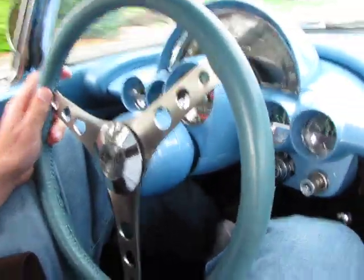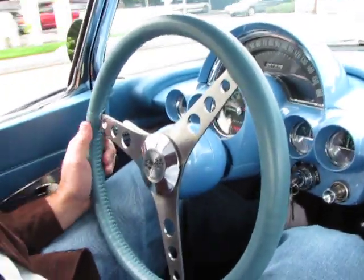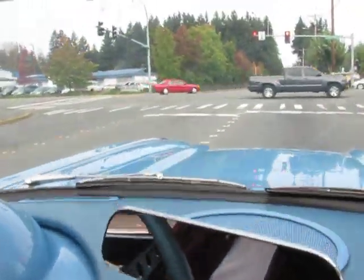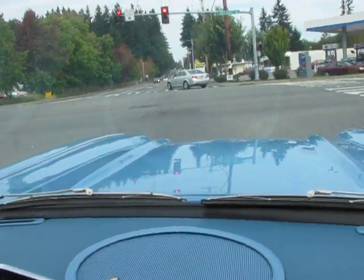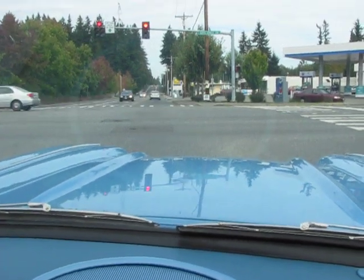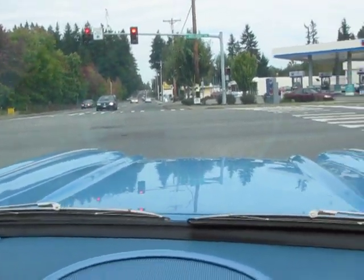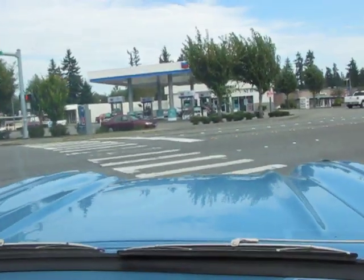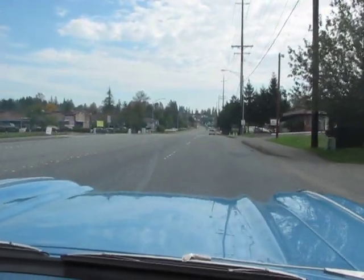One thing I can see is it doesn't have the original steering wheel on it, but for guys that are 6'2 like me, you can actually drive a car like this. It's also got a Griffin aluminum radiator in it, and could use some factory ignition wire chrome covers. But that's about it. The motor is not the original block, but it is the factory casting number for a '61.